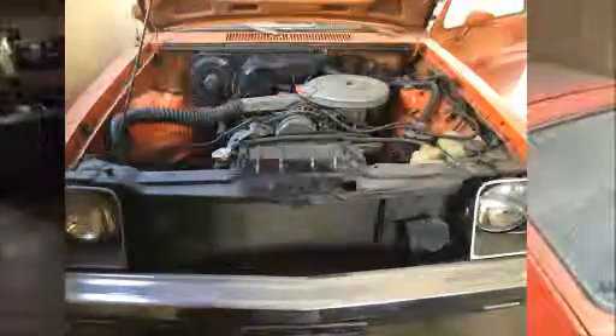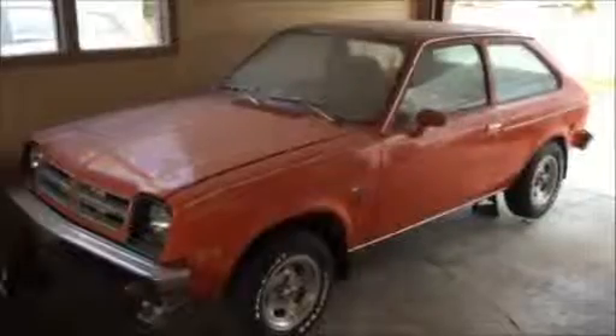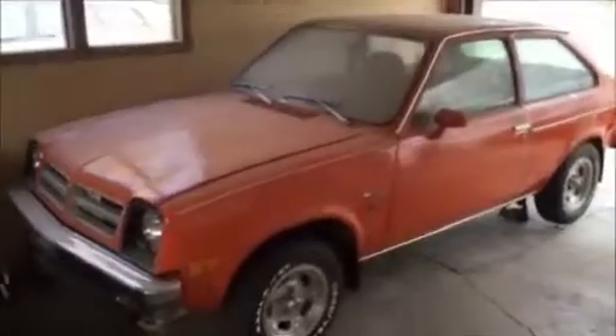It needs a little engine work, brake system, suspension, fuel system, exhaust system, tires, and a new floor. It's got a hole in the floor. It also needs a new carpet.